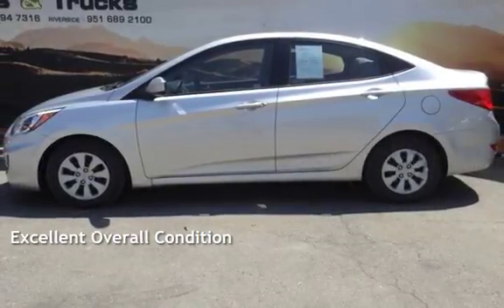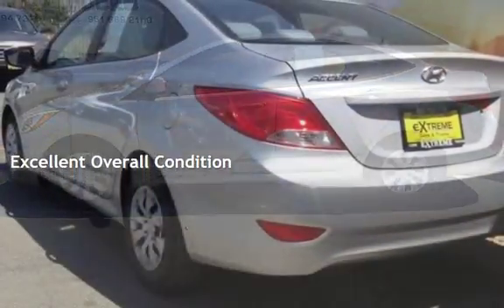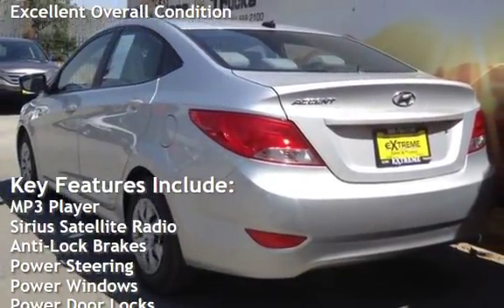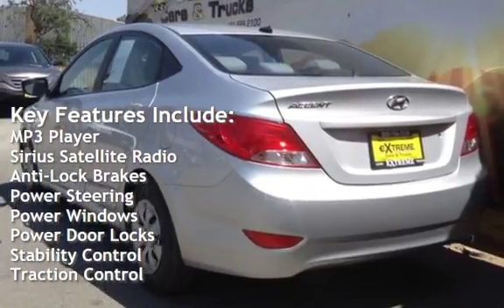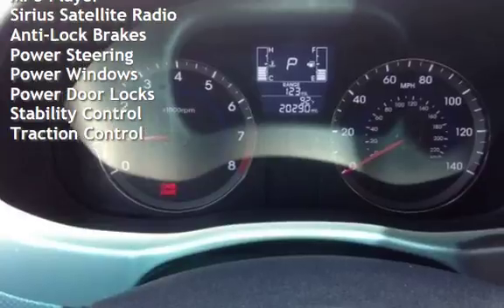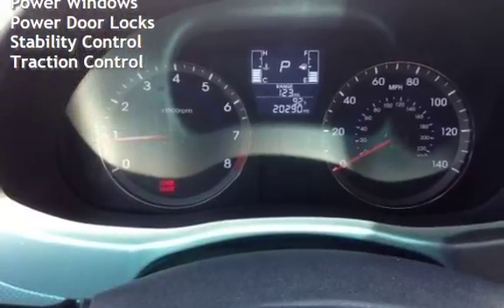This vehicle is in excellent overall condition. Key features include MP3 player, Sirius satellite radio, anti-lock brakes, power steering, power windows, power door locks, stability control, and traction control.